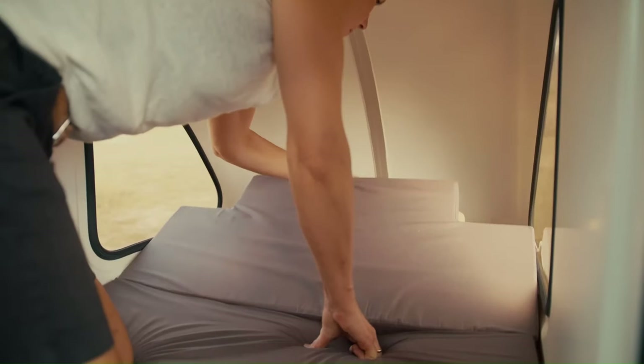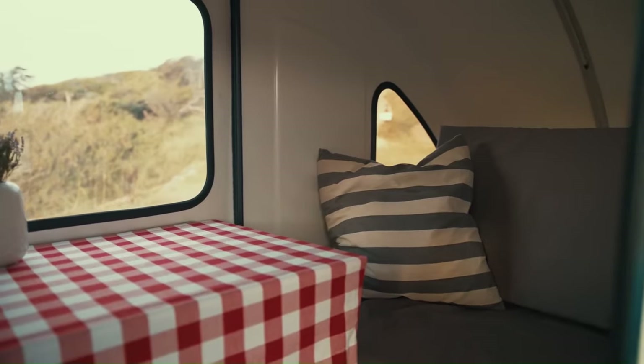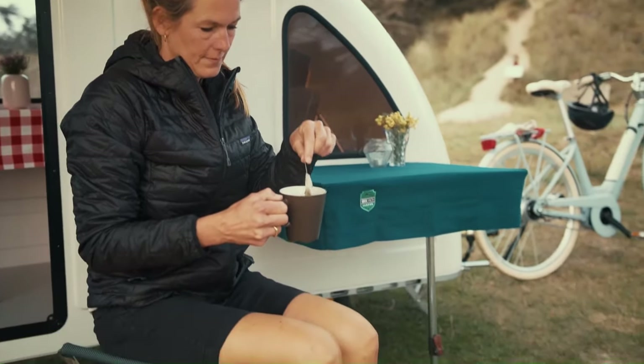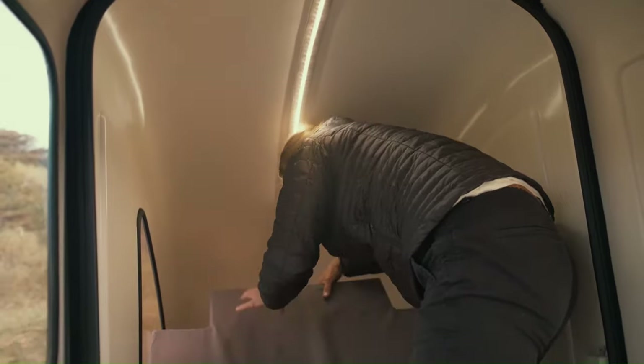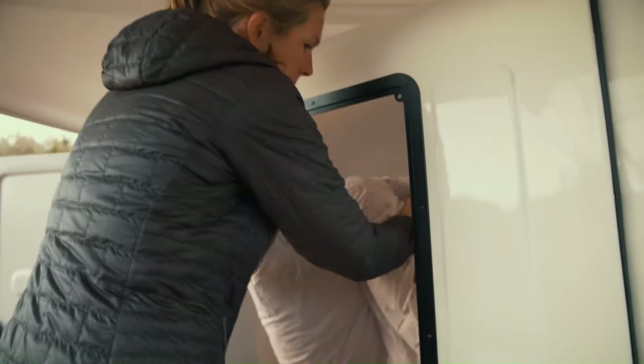The Hoopy trailer features a convertible dinette that can be converted into a bed for two people, plus a storage compartment for food, gear, and other belongings. It comes standard with a solar panel that provides power to the interior lights and a mini-fridge. The Hoopy trailer starts at $6,582 US for the base model.